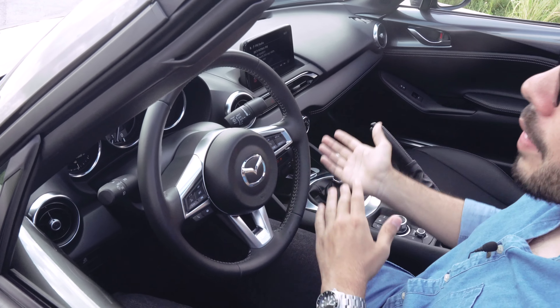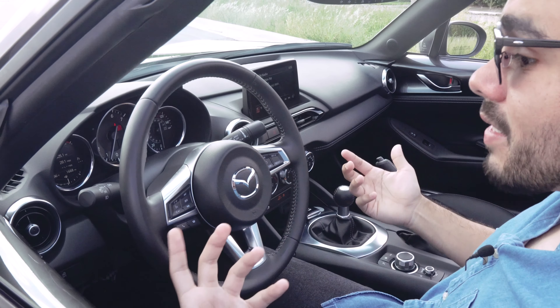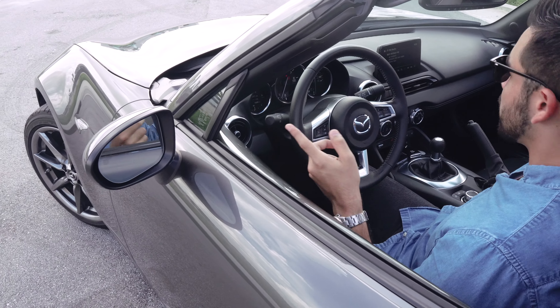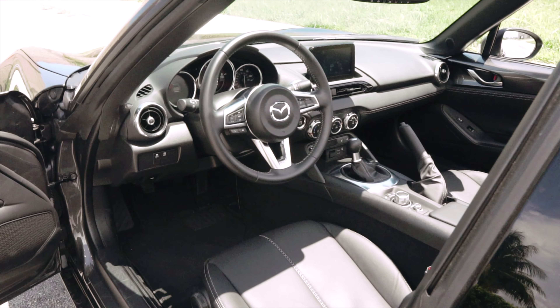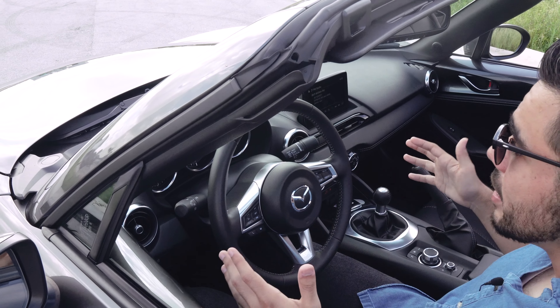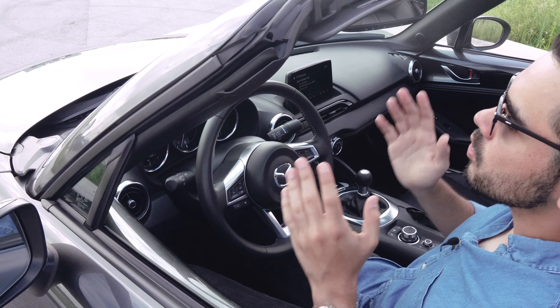The RF in the Miata name stands for Retractable Fastback. As you can see, this Miata is a targa top, unlike the traditional convertible. While it's not a full convertible, it has a very nice roof, and the mechanism itself is something to see. It takes about 15 seconds — plenty of time to do it at a stoplight.